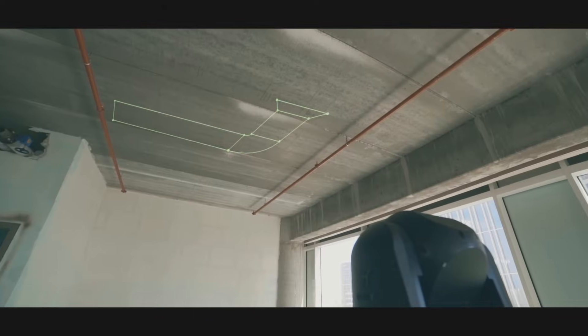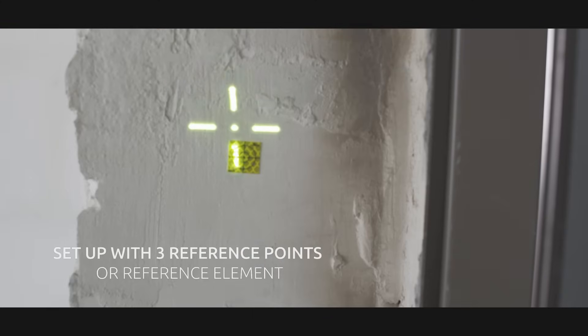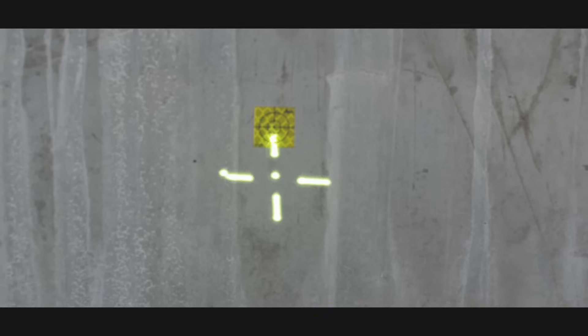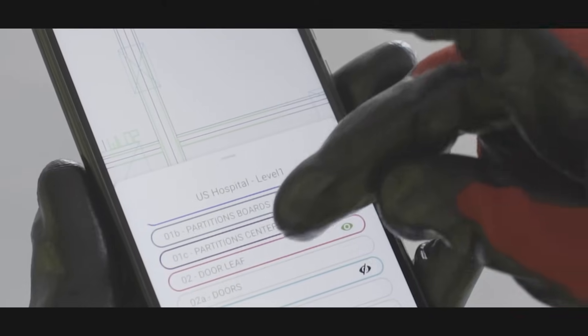All you have to do is follow these three steps: download the plan to your mobile, position the Litex Beamer 1 robotic system using three reference points or a reference element, choose the layout you want to project, and start working.